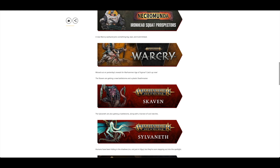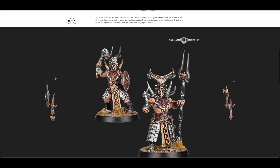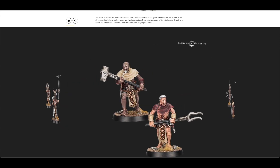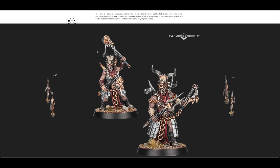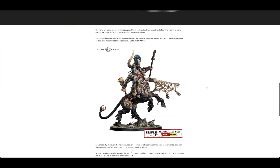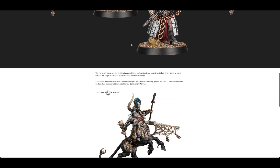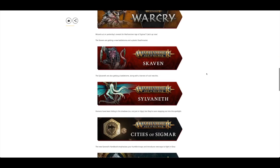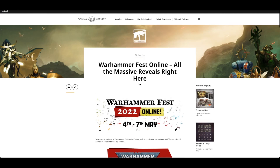And then you've got Warcry — there's going to be a new warband. They look quite funky. I like the helmets — though what is Games Workshop doing putting horn-beasts on top of helmets? But this creature looks interesting, and the Centurion Marshal has loads of weapons. And that's been it so far with Warhammer Fest Online.